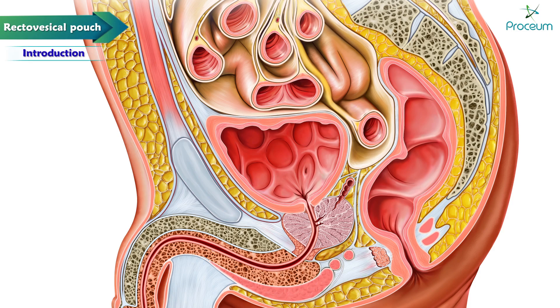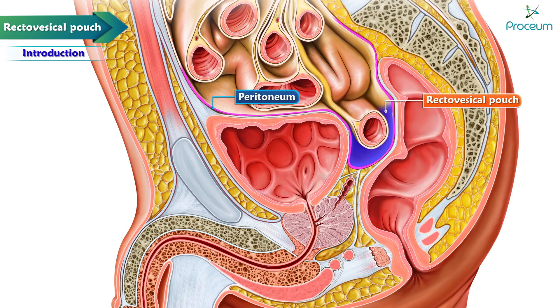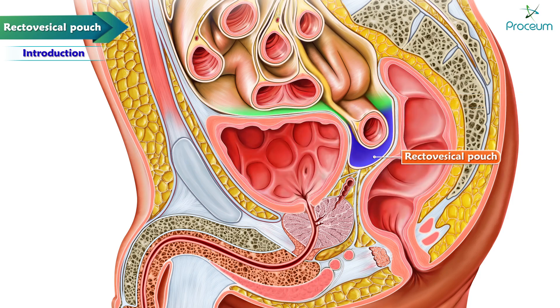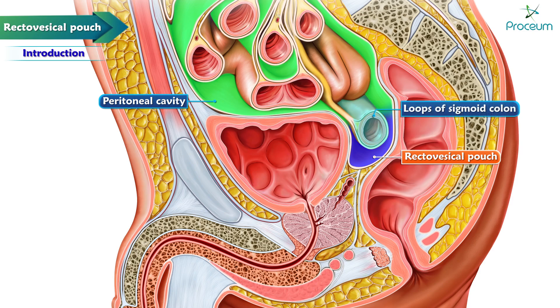Rectovesical pouch in males. In males, the rectovesical pouch is a double folding of peritoneum located between the rectum and the bladder. The rectovesical pouch is the lowest part of the peritoneal cavity and usually contains loops of small bowel or sigmoid colon.